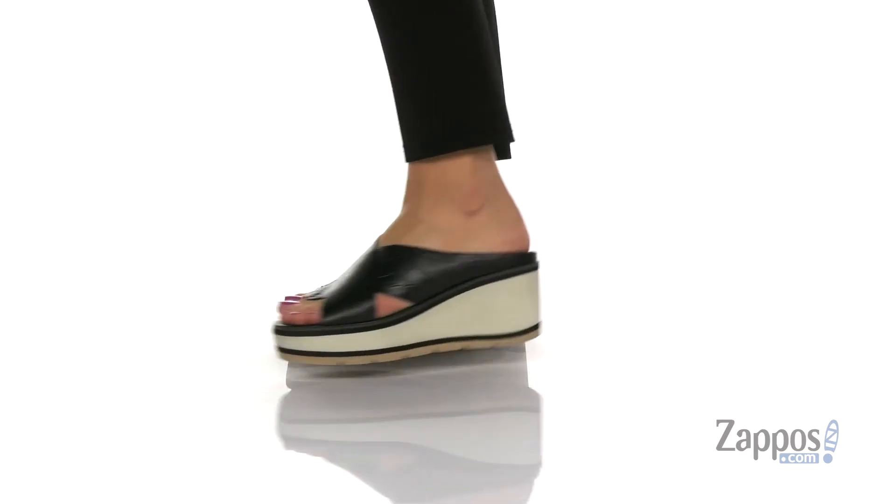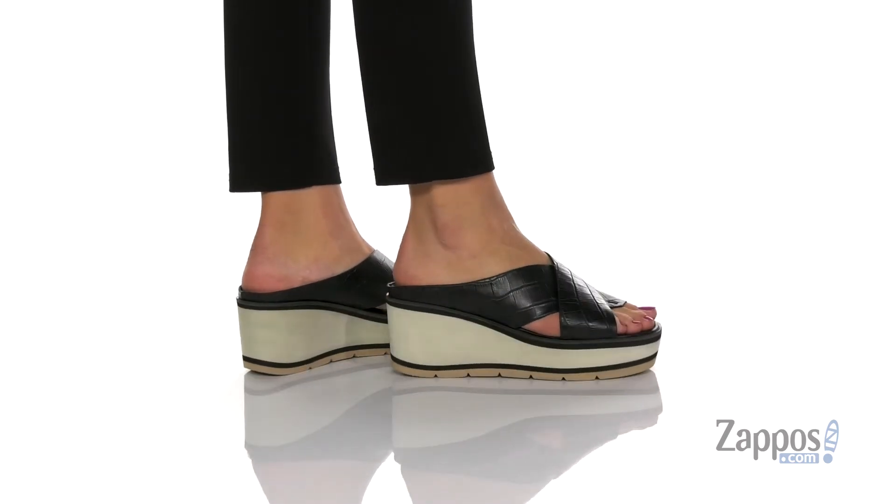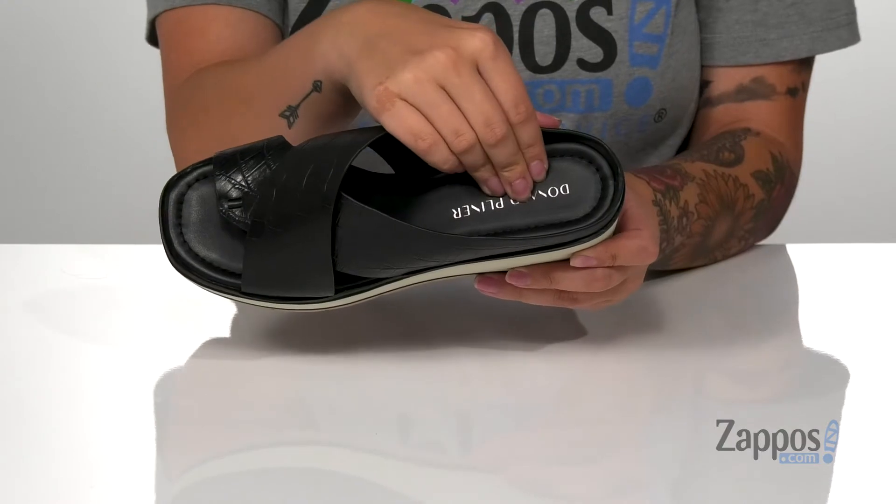These sandals have a leather upper with some croc embossed detailing, really adding some flair to them. The inner lining is leather with a smooth finish, and that footbed is cushioned for comfort.